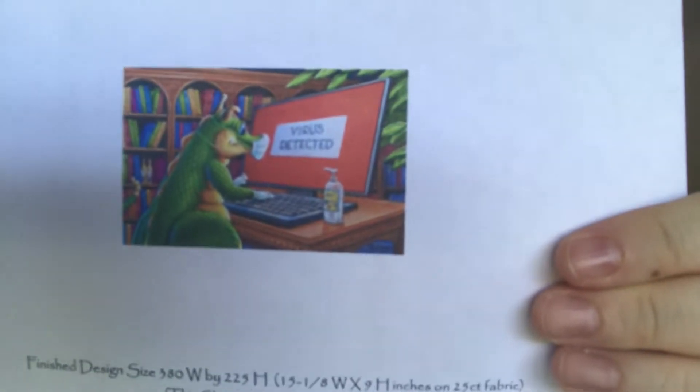As always today I have got lots to share with you, so let's get started. First and foremost I'm going to share what I have been working on this week. The first thing I worked on was my Heaven and Earth Design mini — Virus Detected. That's what it will look like, and this is by Randall Spangler, and this is where I'm up to.